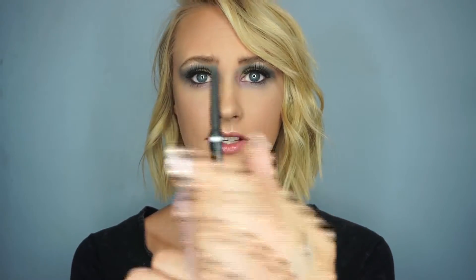I really like this pencil because it's really small and it gets into all those areas where you need to fill in. So if you're looking for a drugstore product for your eyebrows, I would definitely go with the NYX Micro Brow Pencil.